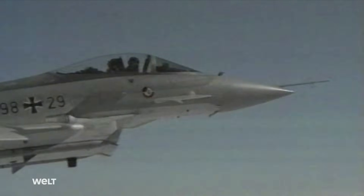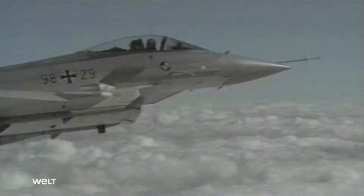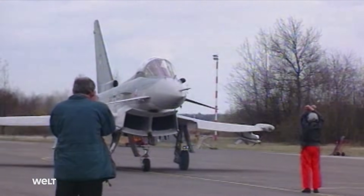The first test flight of the Eurofighter prototype was conducted by pilot Peta Vega on March 27, 1994.